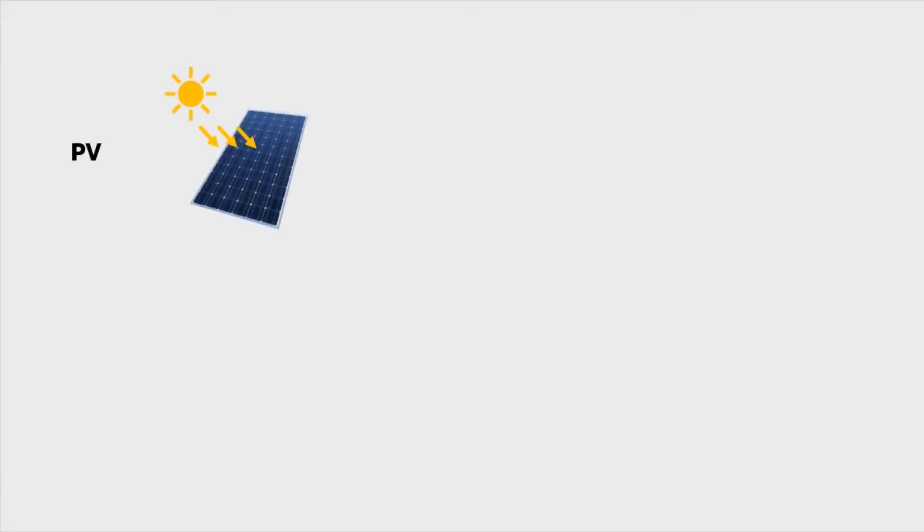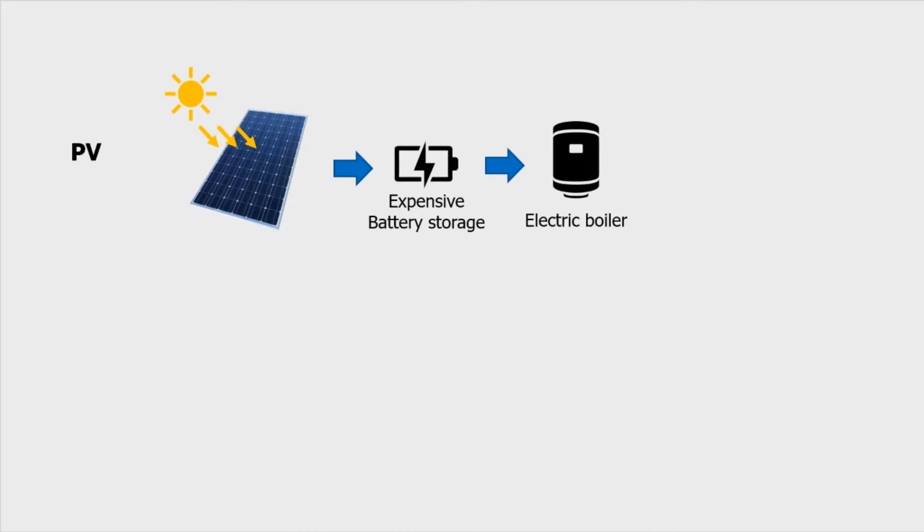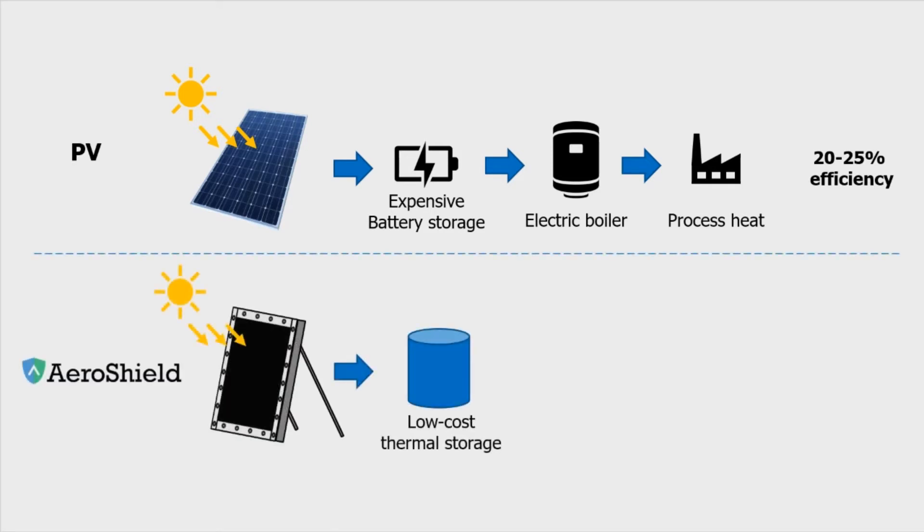Could we electrify it? Well, if we did, we would need a full boiler retrofit, and top-of-the-line PV panels would provide only 20-25% efficiency. AeroShield's super-insulating transparent aerogels enable the direct conversion of sunlight into heat at up to 60% efficiency, can tie into existing boiler systems, and as a bonus, thermal storage to support the system can be 90% cheaper than battery storage.